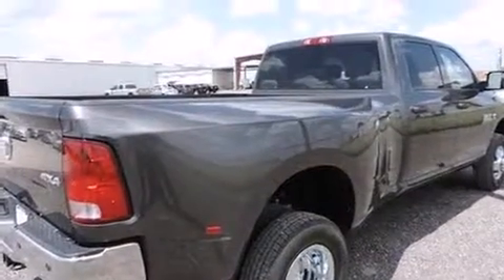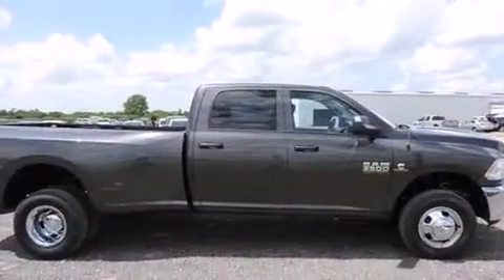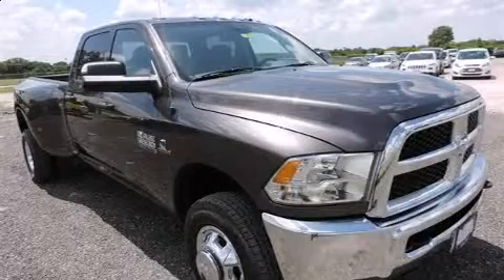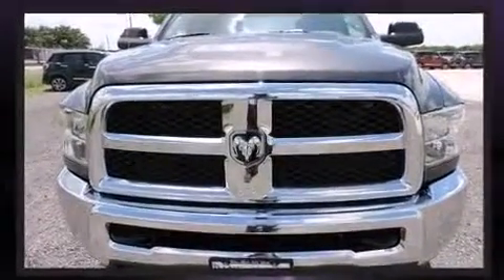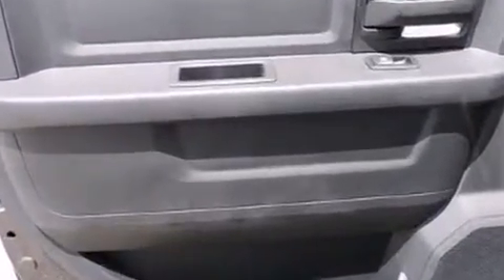A turbocharger further enhances performance while also preserving fuel economy. This model accommodates six passengers comfortably and provides features such as one-touch window functionality, variably intermittent wipers, a rear-step bumper, a front bench seat, skid plates, and a trailer hitch.